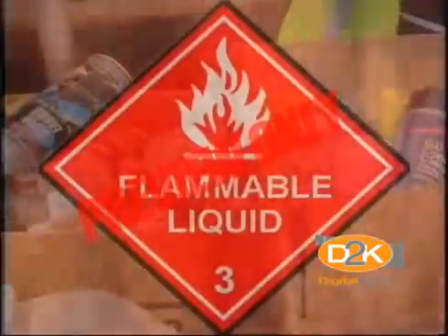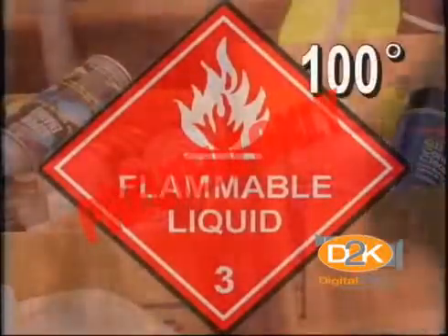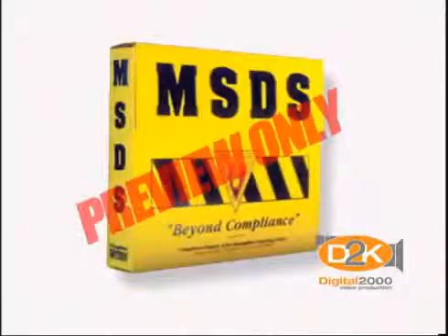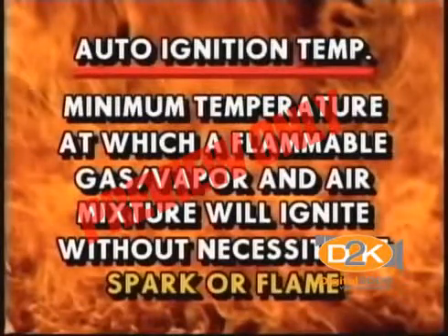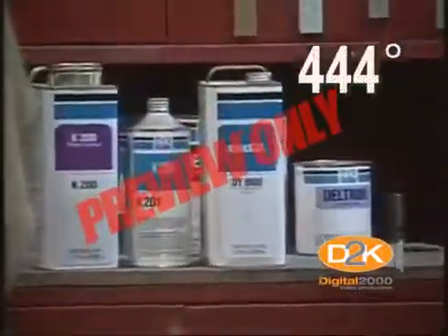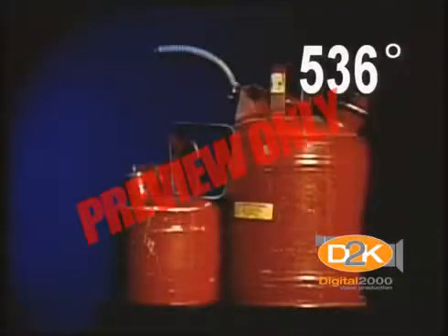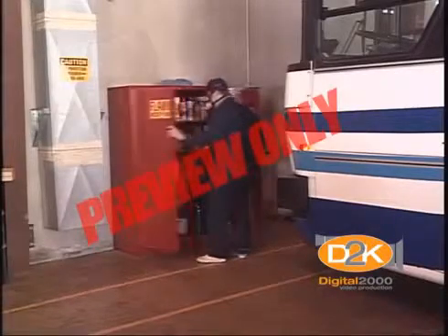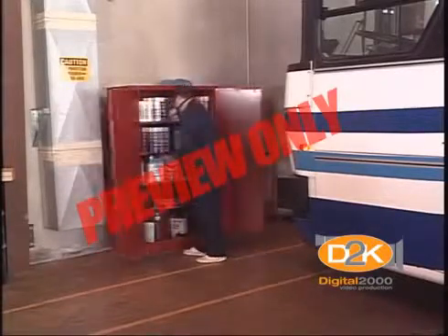Kerosene, which is used in many shops as a cleaning agent, has a flashpoint of 100 degrees. If you're not sure about the flashpoint of any chemical or liquid, look on the label or check your material safety data sheet. Auto-ignition temperature is the lowest temperature at which a flammable gas or vapor-air mixture will ignite from its own heat source or an outside source of heat. Auto-ignition for kerosene is 444 degrees and gasoline is 536 degrees. When you see a label that says store in a cool place, it may be to protect the liquid or gas from auto-ignition.